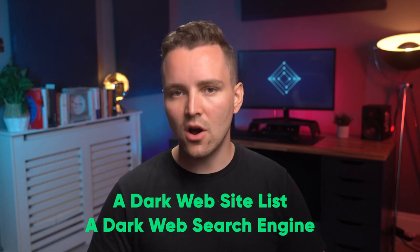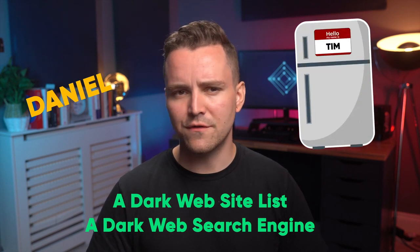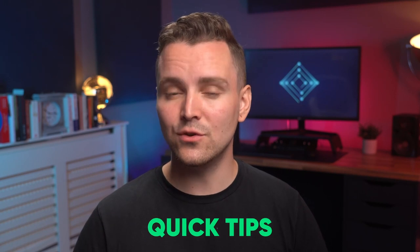One example of a dark web site list is Daniel, which provides links to 7,000 sites. Because Tor sites frequently change links, you can also use a regular search engine and type in 'Daniel Tor website.' For search engines, Torch is the best one available on the dark web. As a reminder, there's a lot of questionable stuff on these sites. While it can be fascinating and is excellent for staying anonymous online, don't use this service for too long. Here are some quick tips to consider when using the dark web.